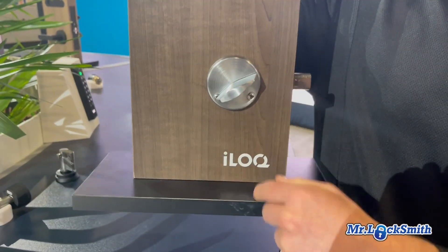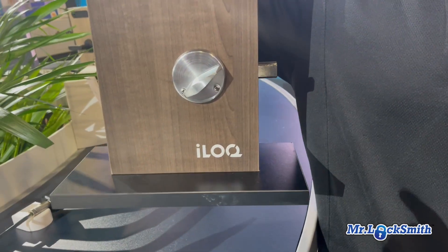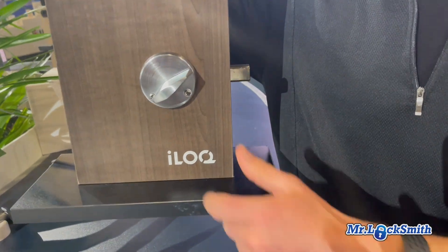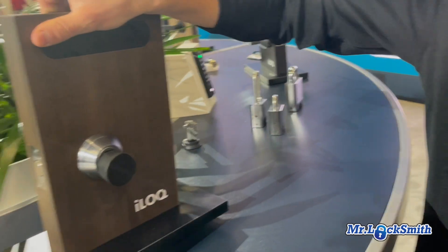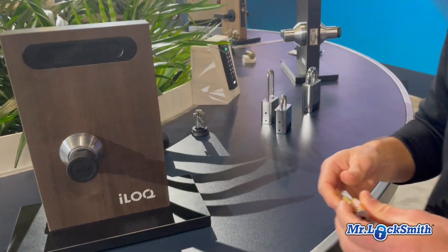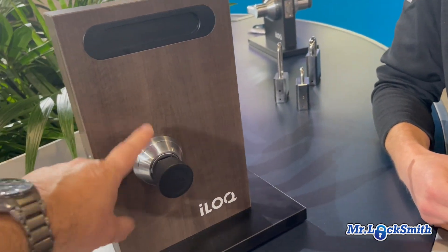This is a Schlage B660 — probably the best deadbolt made. It's the most reliable and heavy-duty deadbolt out there. It's a fantastic commercial, heavy-duty deadbolt, and that's why this is a really cool product.